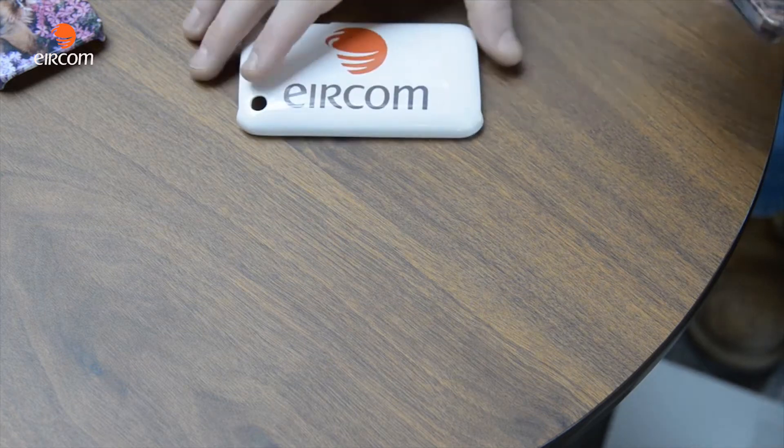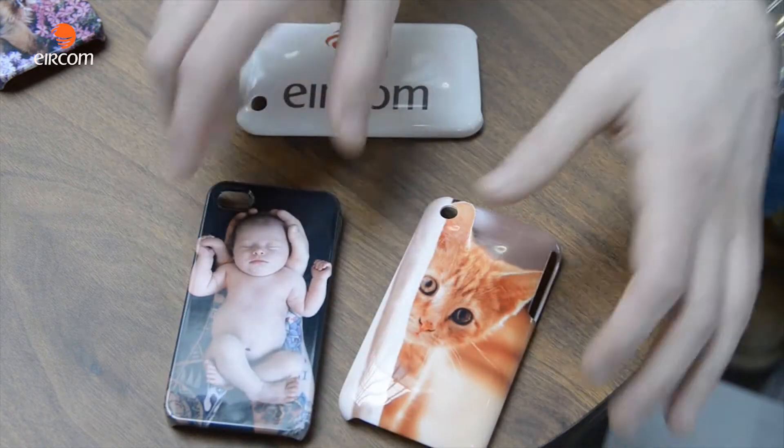FaceMyCase is a protective smartphone customization company. We'll take any image, logo, or photograph that you have and put it onto a protective phone case of your choice, whether it be iPhone, Samsung Galaxy, iPad, or whatever you want.